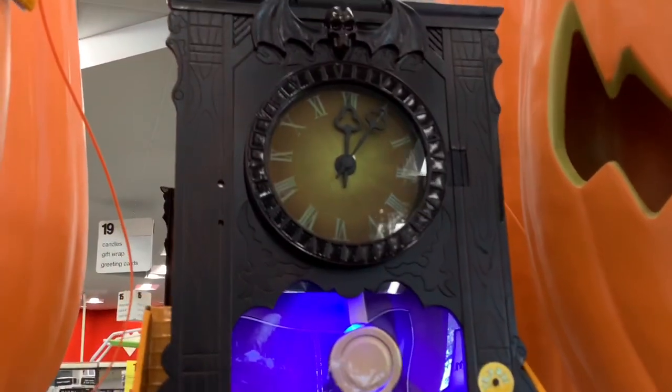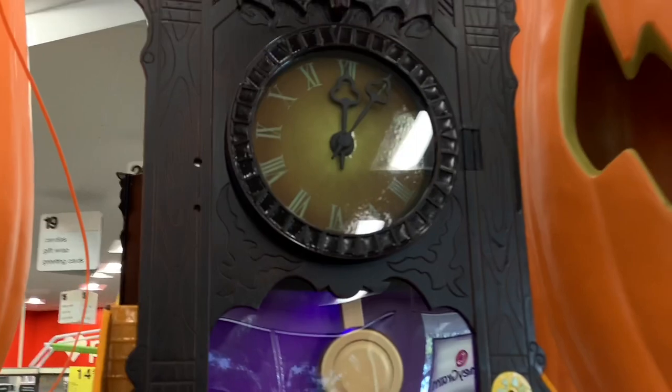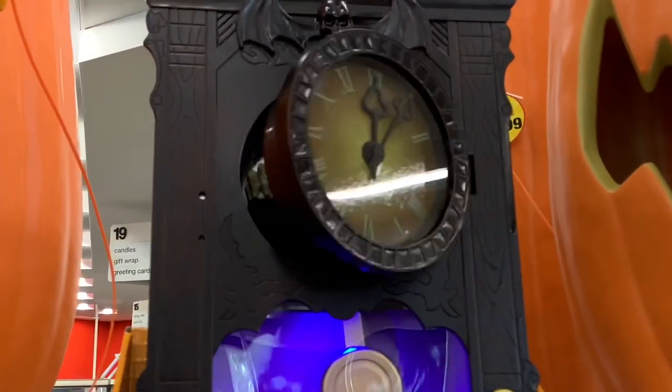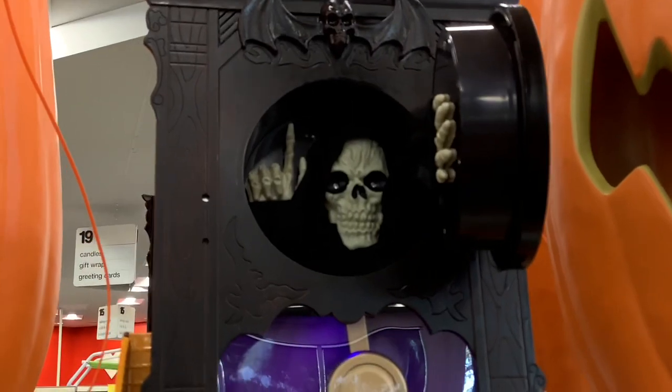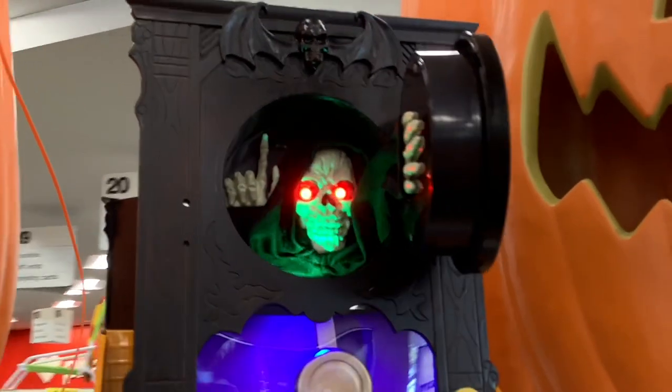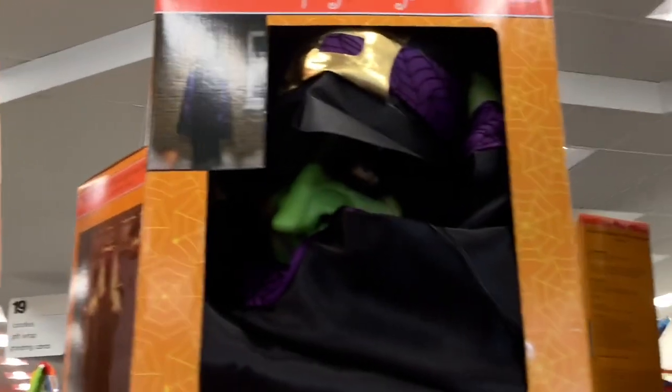Oh yeah, the little skeleton comes out — your time's up! Hickory dickory dock, the ghoul ran up the clock! Here's the little witch. Looks like a hanging witch. Happy Halloween!